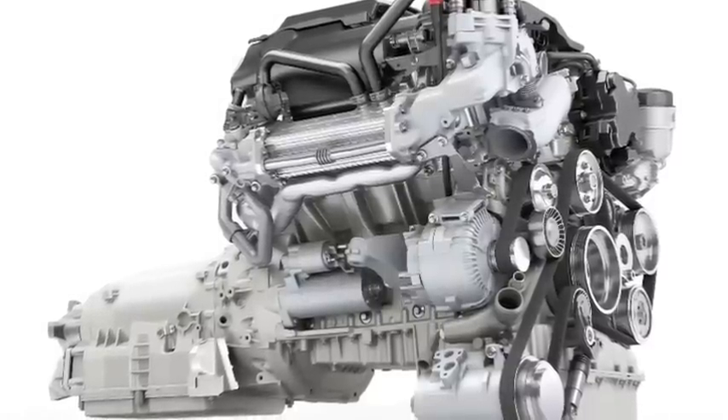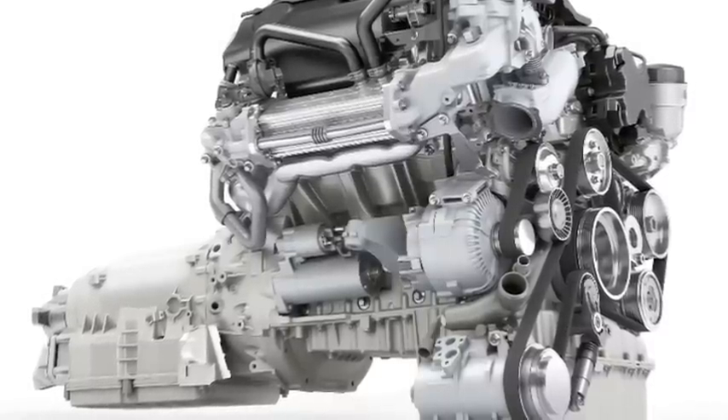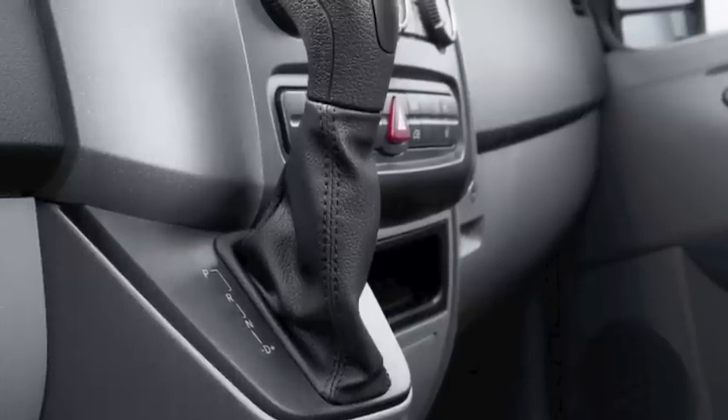The V6 BlueTek diesel engine has proved to save customers time, allowing for 10,000 miles between maintenance checks, and by saving them money, allowing fewer fill-ups at the pump.